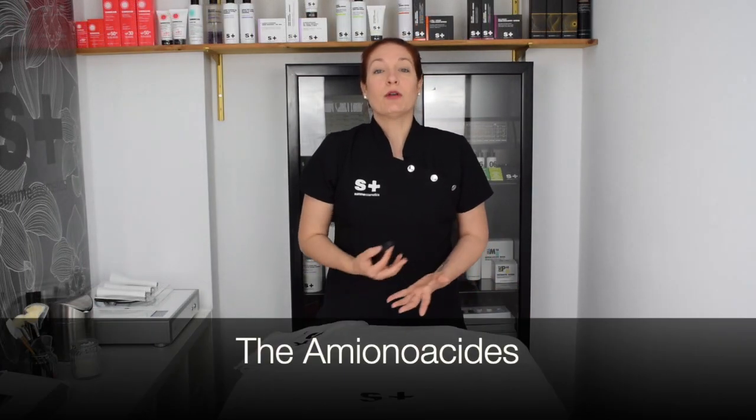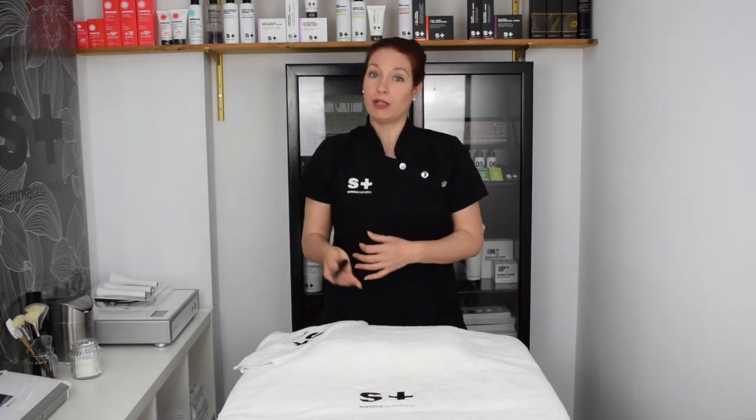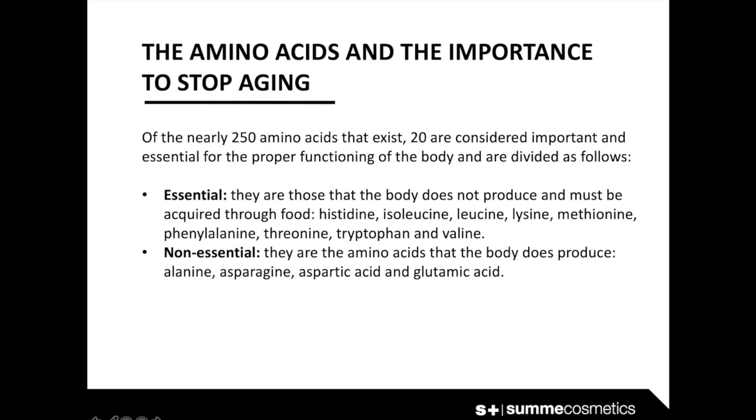An amino acid is an organic molecule with an amino group and a carboxyl group. They play a key role in almost all biological processes and are the base of proteins. Amino acids help to break down food, grow and repair body tissues, and can also be a source of energy, allowing muscle contractions and maintaining the balance between acids and bases in an organism. Of the nearly 250 amino acids that exist, 20 are considered important and essential for the proper functioning of the body. They are divided into essential — those the body does not produce and must be acquired through food — and non-essential, which the body can produce itself.